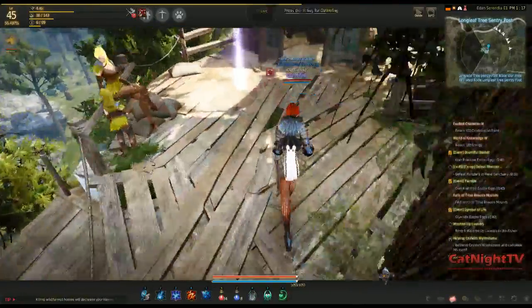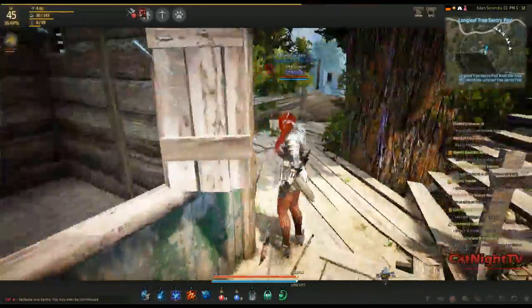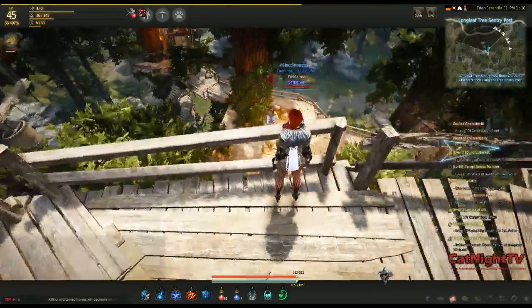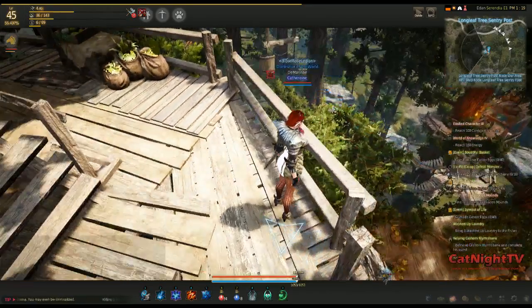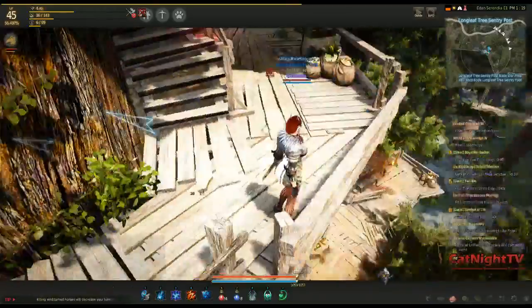I'm going to hop down — you want to be careful hopping down from here because you could definitely fall. I'm going to go to the first story of this building. You get up here from way down there — there is a lift that will bring you up, and then you can run up, or you can actually climb on some rocks and go up the walkway around the tree.